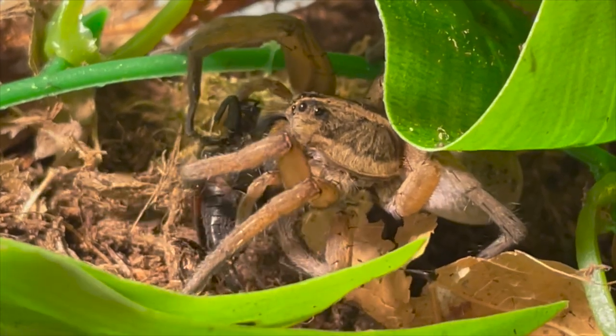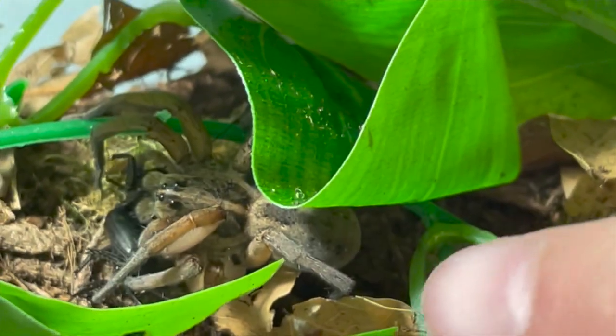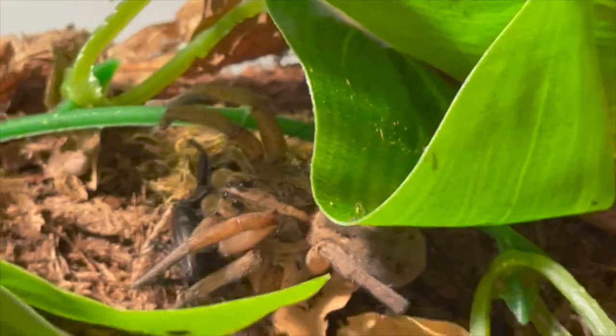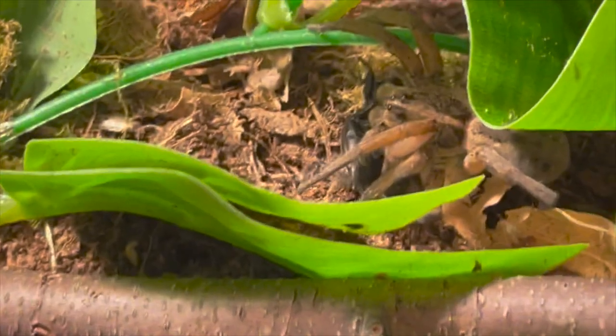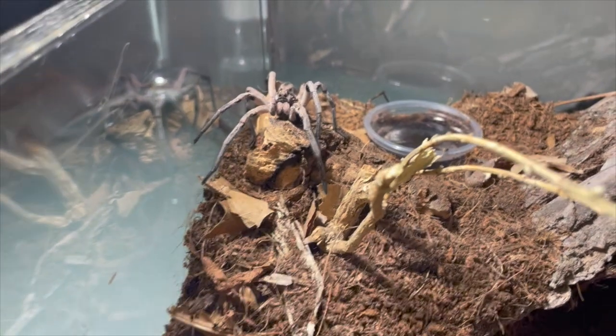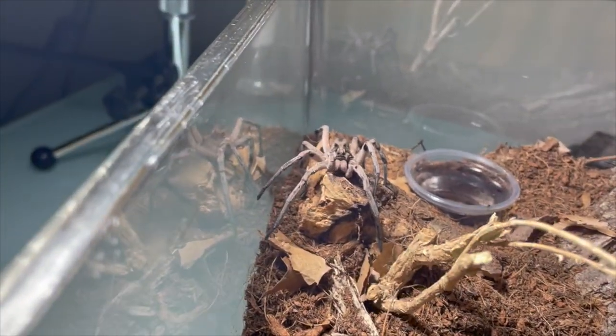She is really big — here's my finger for scale. Even though this is a relatively small species, she's definitely the biggest specimen of the species I've caught. Here's my mature male Hogna carolensis — he's a big fella.